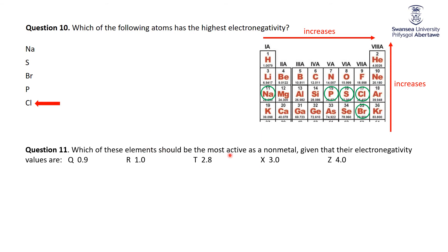Which of these elements would be the most active as a non-metal, given their electronegativity values? The more electronegative an atom is, the more non-metallic it is. So the answer is fluorine, with an electronegativity of about 4 on the commonly accepted scale.